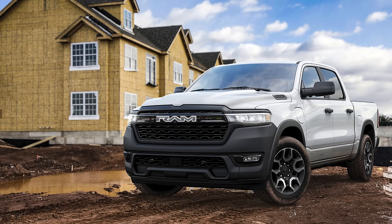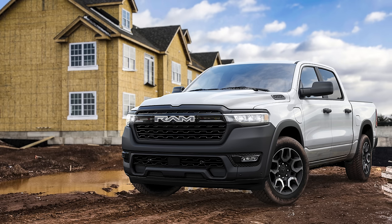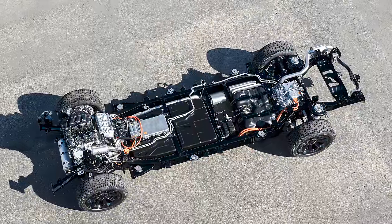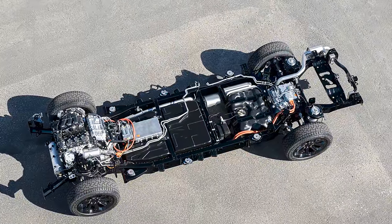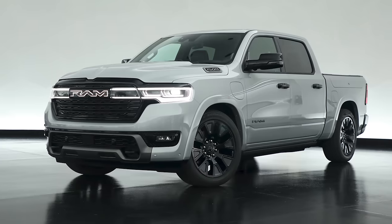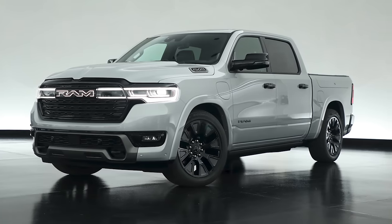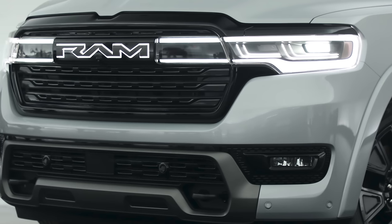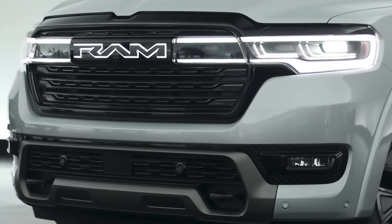This setup gives the Ram Charger a range of 145 miles. That doesn't sound like much, right? Good thing there's a 3.6-liter V6 and a 27-gallon gas tank bolted in as well. When the battery pack's state of charge dips below a certain amount, the engine feeds a 130 kilowatt generator, which in turn refills the battery pack — and that's how the Ram Charger arrives at a total driving range of 690 miles.